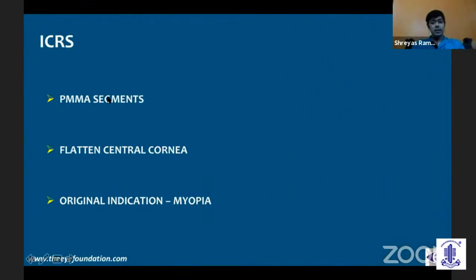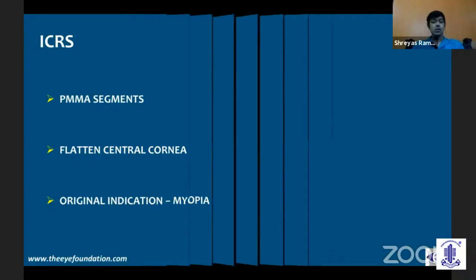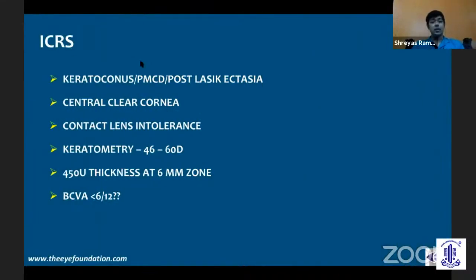The ICRS is nothing but PMMA segments, and what they generally do is flatten the central cornea. The original indication for which intracorneal ring segments were made was for myopia. But after the advent of excimer lasers and reliable excimer lasers, this shifted on to treating ectatic corneas like keratoconus, PMCD, and post-LASIK ectasia. A prerequisite is to have a central clear cornea. Whenever you have apical scarring, you're better off doing a DALK than doing an Intacs.